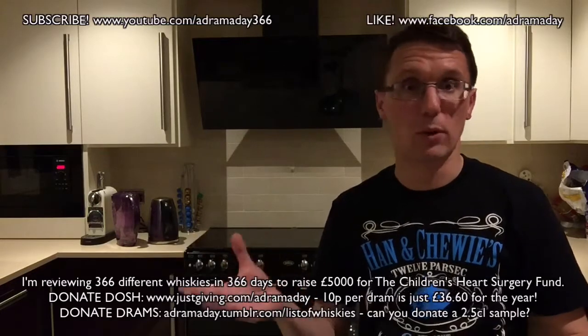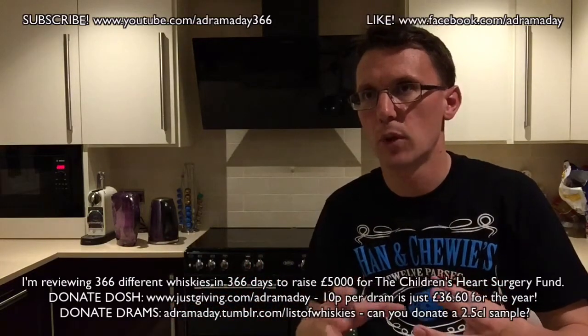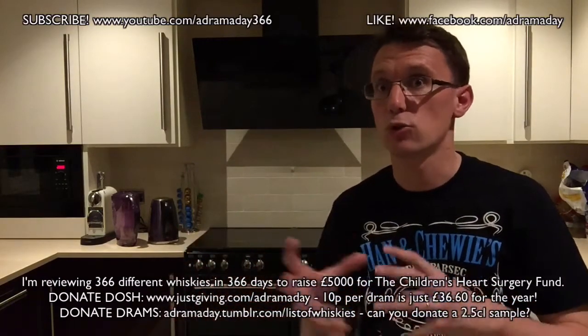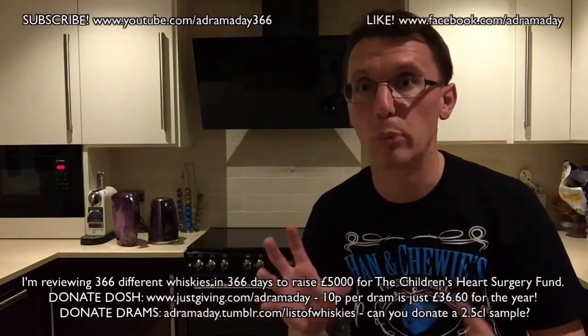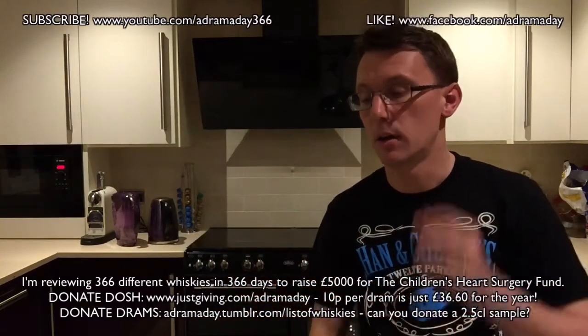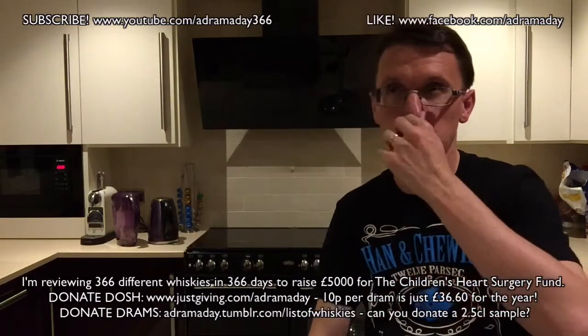Diageo decided they've got to have some of that, so they've started to utilize stocks they have, as well as sourcing from elsewhere. For example, Bulleit Rye is sourced from the MGP distillery in Indiana.